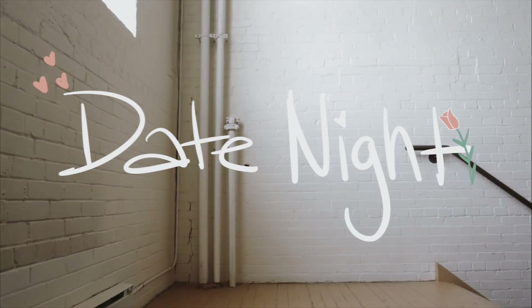Welcome to my Valentine's Day slash date night outfits lookbook.